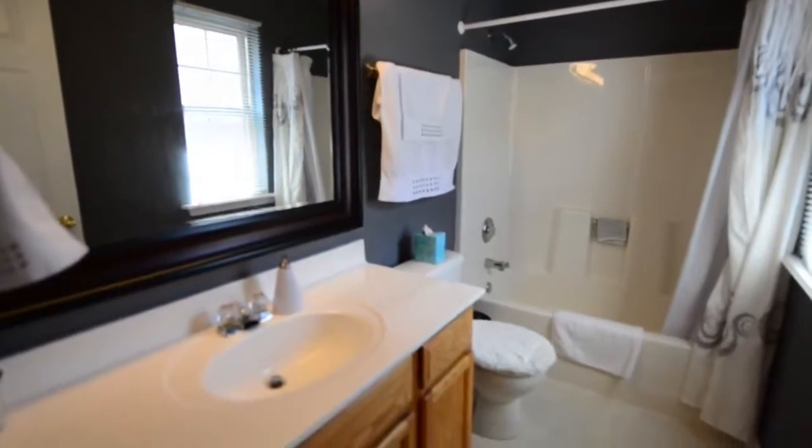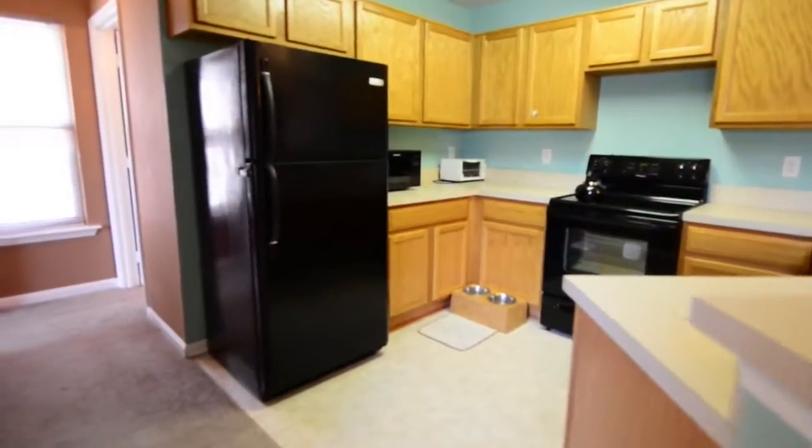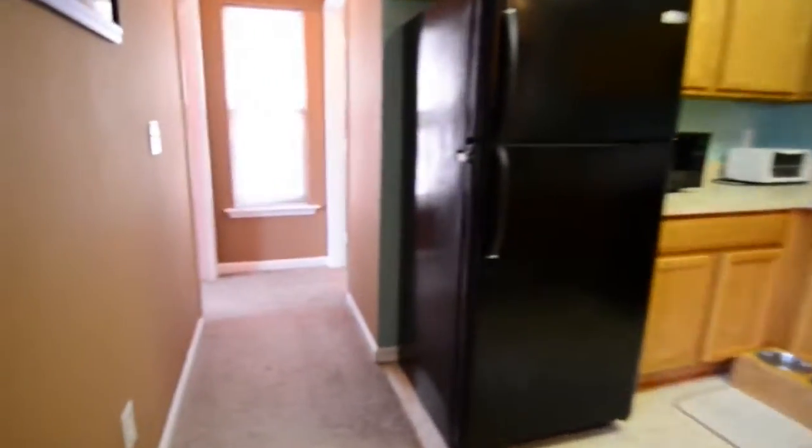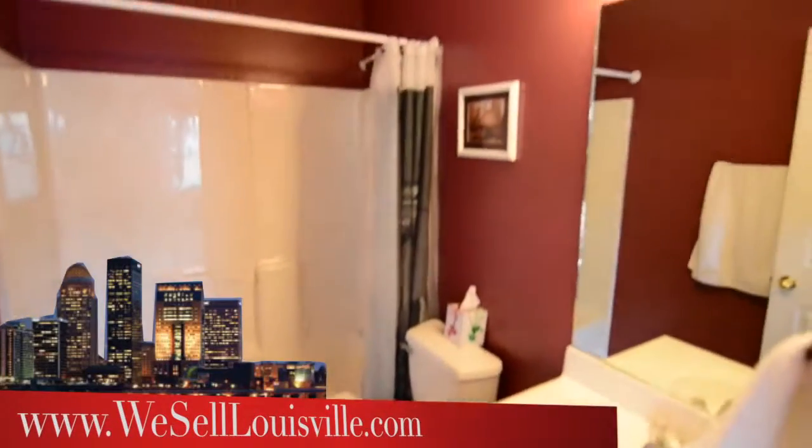We'll head back now to the kitchen and walk down to the other end of the condo. Our next stop is a full bath that would be used as a guest bath and also for anyone who might be living in the second bedroom.